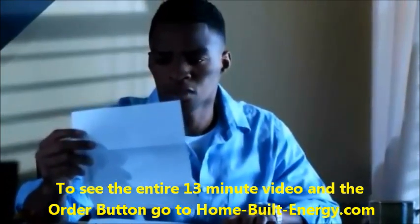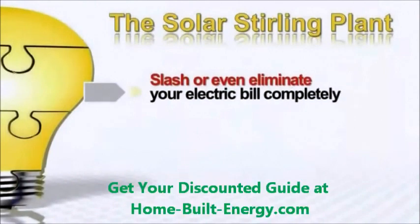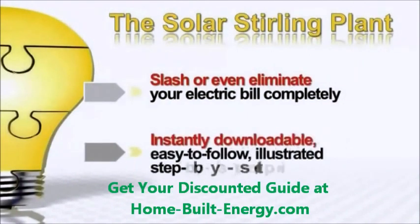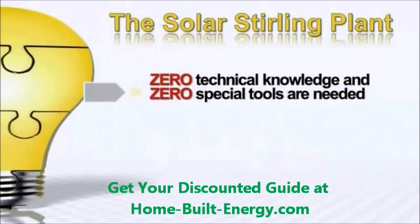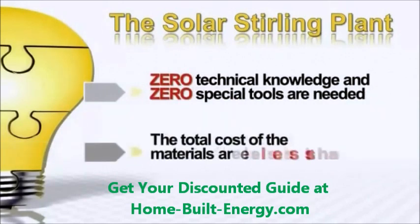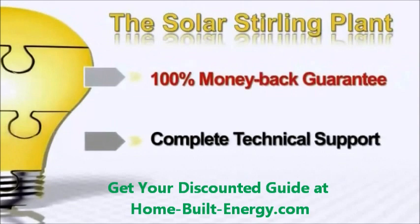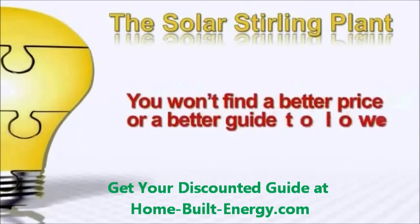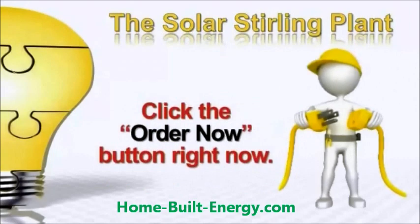Click the Order Now button right away — risk free — and get the Solar Sterling Plant at a discounted price. Click that order button right now to slash or even eliminate your electric bill completely. Instantly downloadable, easy-to-follow, illustrated step-by-step instructions — zero technical knowledge and zero special tools required. The total cost for materials is less than one hundred dollars. One hundred percent money-back guarantee, complete technical support. You won't find a better price or a better guide to lowering your electric bill anywhere. Click the Order Now button immediately.